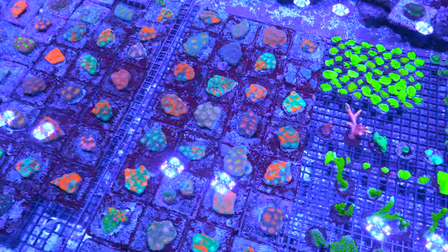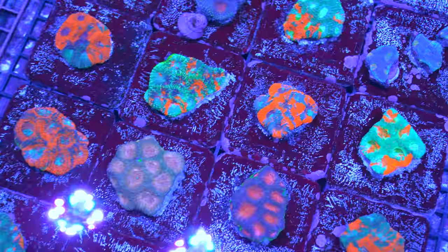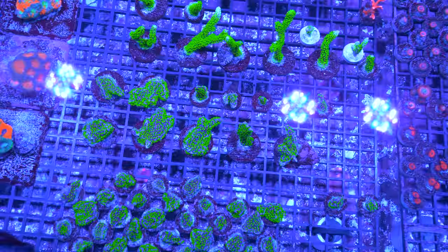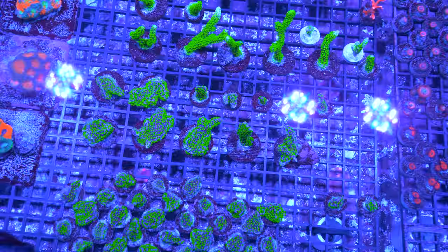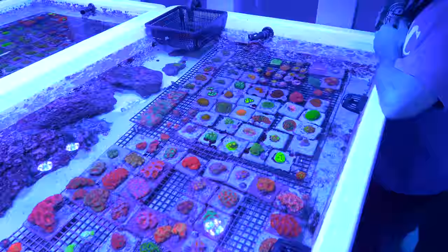I don't even know how to keep track of all the Acan strains — it's hard to. There's a nice classic Montipora Stellata right there — we've got them for days. The only problem I've had with this coral in my Montipora tank is that it is a nudibranch magnet. There'll be like no sign of nudibranchs, and then I'll add a little Stellata and just a couple weeks later — there they are again.